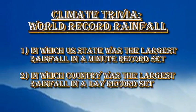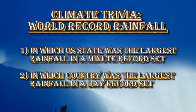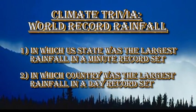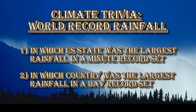The trivia question is about world record rainfalls. A town in a US state holds a record for the largest amount of rain to fall in one minute. Which state is that town in? And the second part: in which country did the largest rainfall in one day occur? The answer has been given at the end.